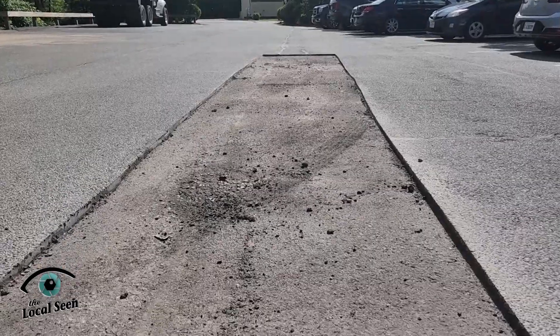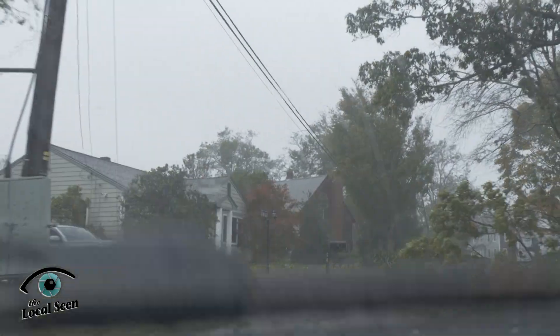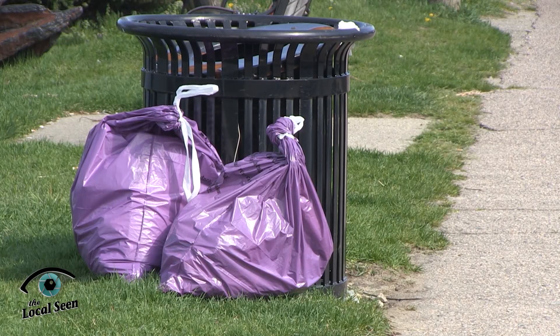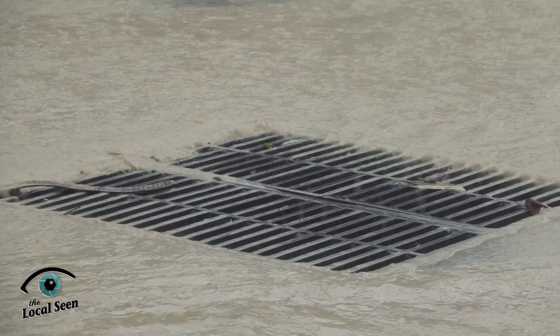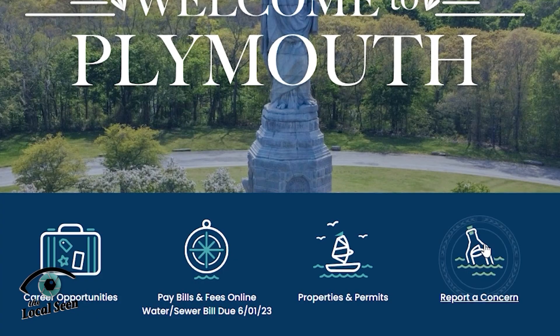When you see an issue in town that you'd like addressed — things like downed trees that obstruct roads or walkways, trash that's been dumped where it shouldn't be, road drainage issues, or traffic lights that are broken or just aren't working — click this icon on the town's homepage.